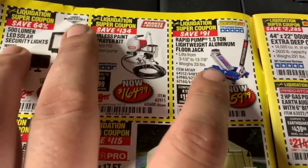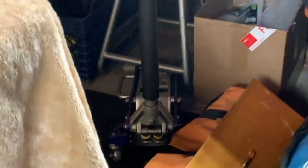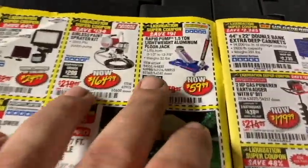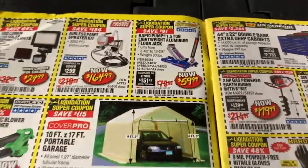Rapid 1.5-ton lightweight aluminum floor jack at $59.99. I actually have the 2-ton aluminum floor jack and it's still kicking butt for me. But if you don't need the 2-ton or want to save some money, $60 is not a bad buy.